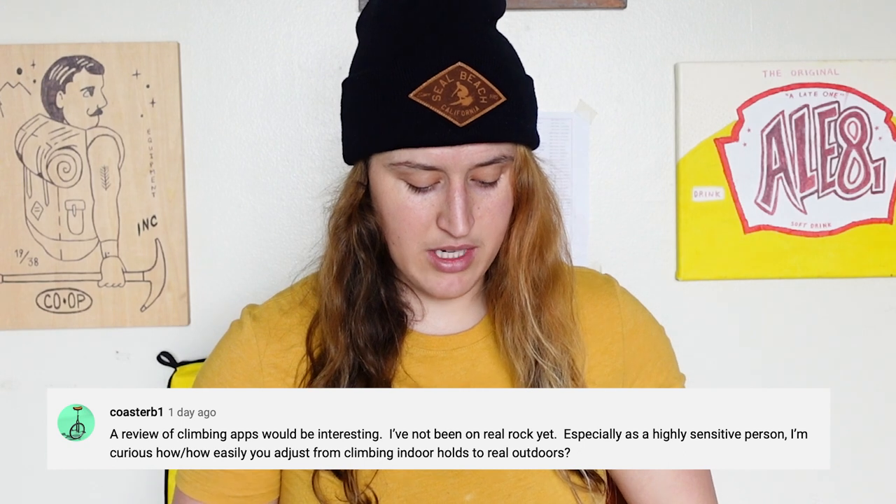Let me answer a few questions from subscribers about outdoor climbing. Coaster B1 asks: as a highly sensitive person, how easily do you adjust from climbing indoor holds to real outdoors? Honestly, real rock can be quite a bit more rough on your hands than climbing indoors on plastic holds. The nice part about outdoors is that everything is on — you can use whatever you want to climb — whereas indoors, there are specific features, volumes, or holds that are on or off depending on the set. Overall, climbing outside just takes a little more experience to figure out how to find holds and where to put your hands and feet, but over time you get used to it. I really like climbing both indoors and outdoors, but they are very different experiences.